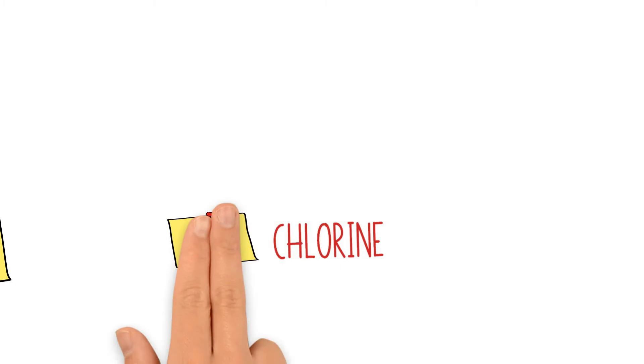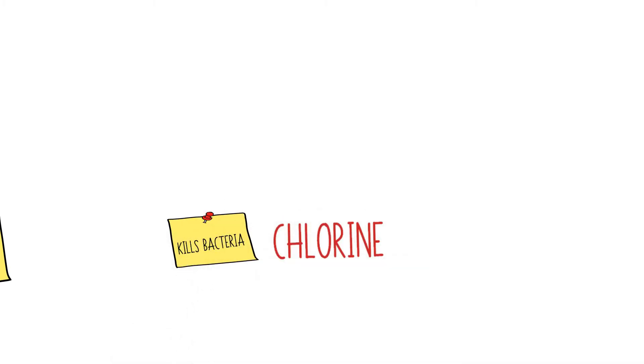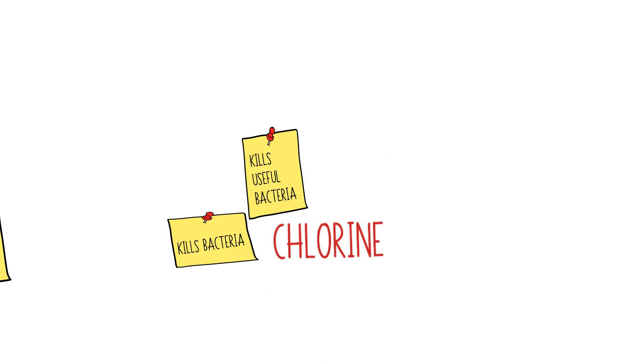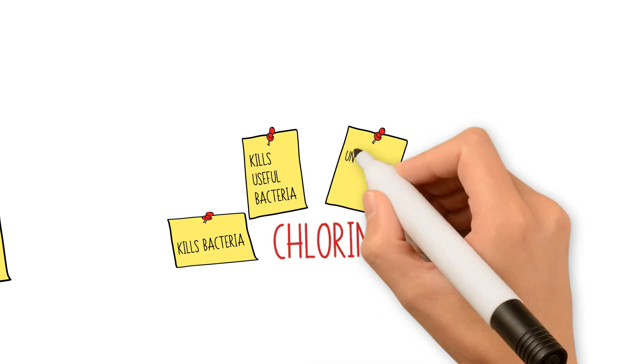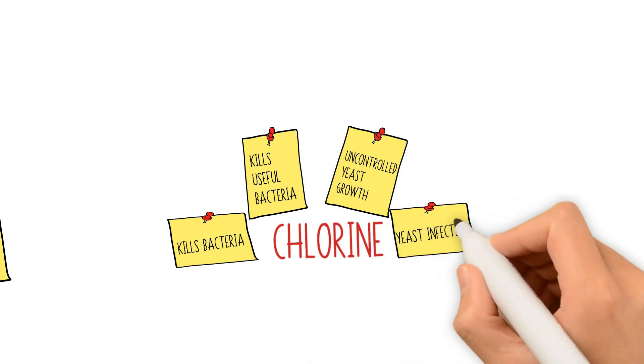The second factor is the chlorinated water. Chlorine is usually applied to pools in order to kill bacteria and any other organism. However, when this water comes into contact with your vagina, it also kills some of the organisms that exist there, including useful ones. This messes with the balance in the vagina, and since some of the useful bacteria usually control the candida yeast population, the candida yeast cells will grow at an increased rate since there will be nothing to control them, leading to a vaginal yeast infection.